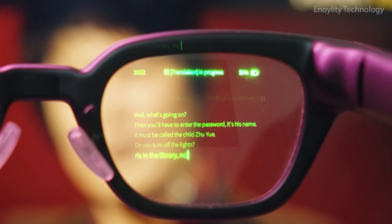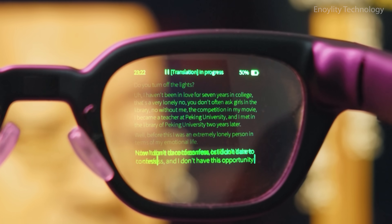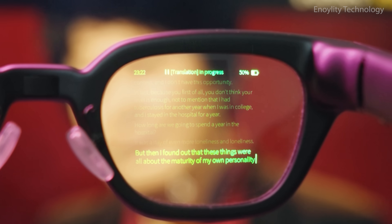Daily AR assistant. Free up your hands, solve problems faster, and live a naturally intelligent lifestyle — with Inmo Go's AI assistant always one command away.